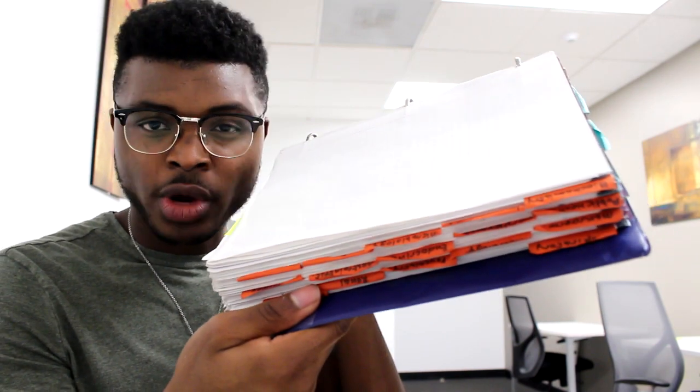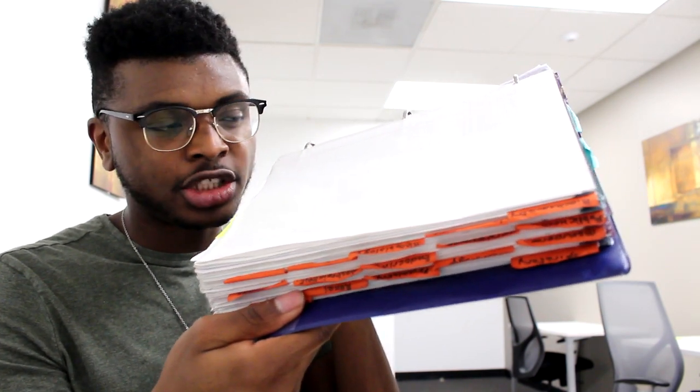Another thing I do with my First Aid book is I got a bunch of sticky notes, put them in whatever chapter they pertained to, and wrote the name of the chapter on the side of the book. That way I can just look — okay, this is cardio, this is endo, this is MSK — take that page and flip right to that chapter. It's a small thing but it makes it really efficient to navigate your First Aid book.